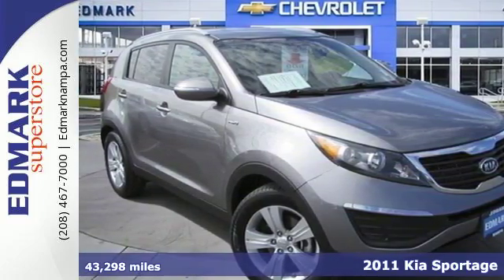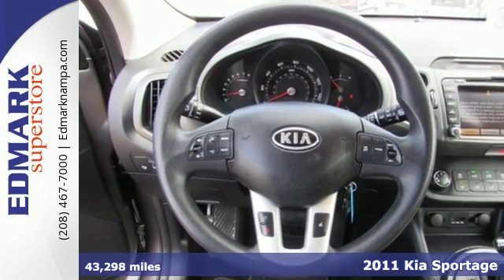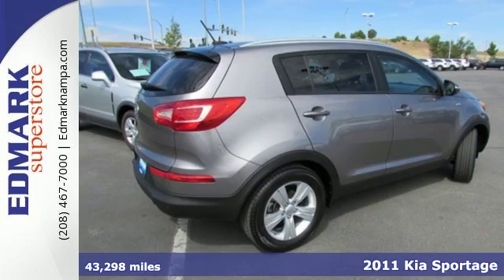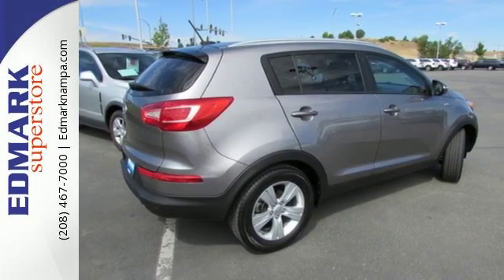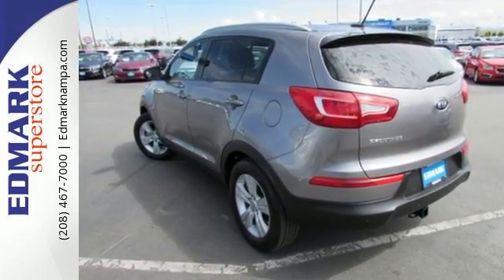It's a 2011 Kia Sportage. A tilt-adjustable steering wheel, chrome grille, power mirrors, power steering, a trip computer, brake hill holder, and steering wheel audio and cruise controls all come standard in this compact crossover SUV.